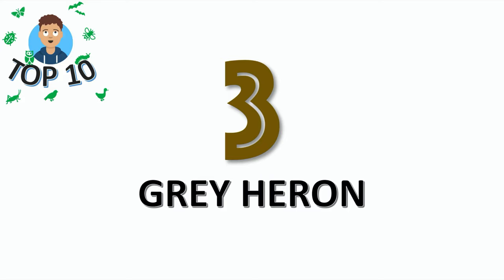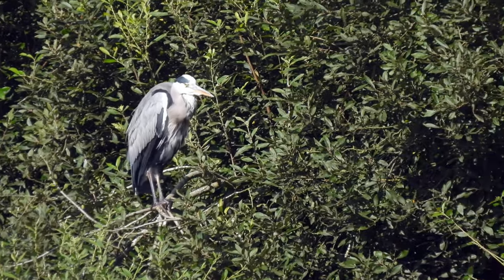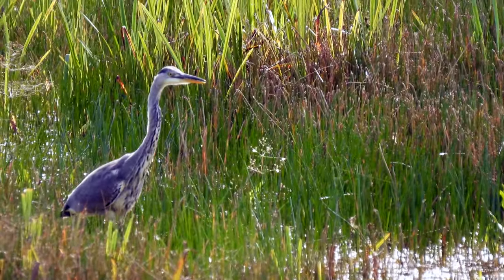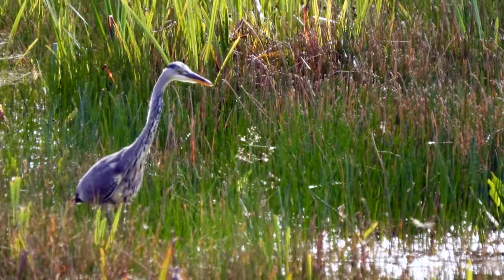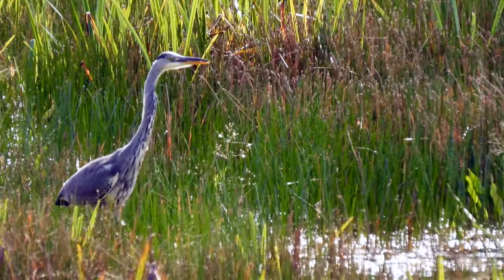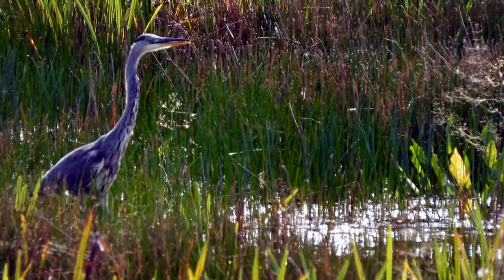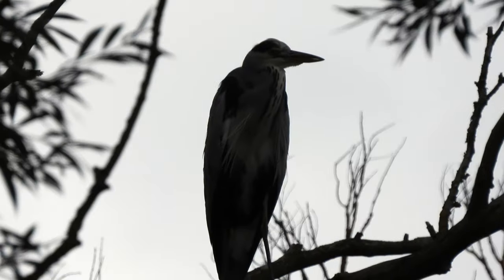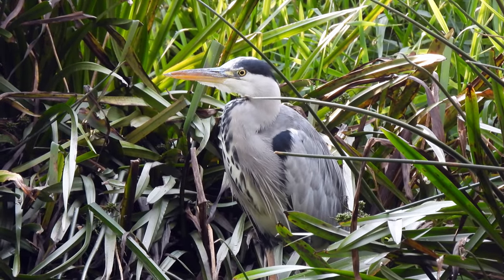At third place it's the grey heron. They mostly feed on fish but occasionally can be tempted by a tasty mole. If a heron is feeling particularly lazy they will go to a garden pond to get a quick and easy snack. When herons are flying their legs will be stretched out and their necks will be tucked in.